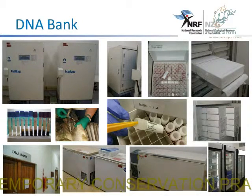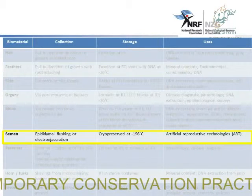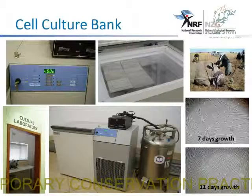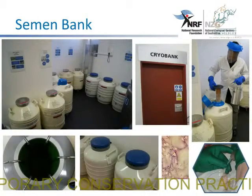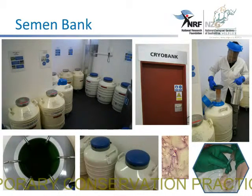This is how our DNA bank looks like, where we have ultra-low freezers where we store our blood samples and also the DNA samples. This is just to show the storage boxes where we keep our blood samples. We also have the semen, which is cryopreserved in liquid nitrogen at minus 196 degrees. This is our semen cryobank, with tanks containing various semen samples stored in them.